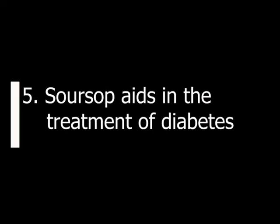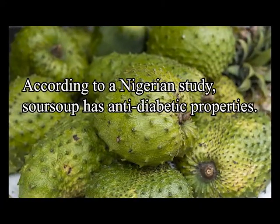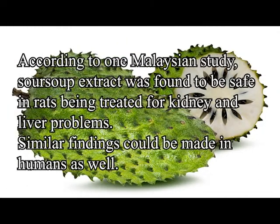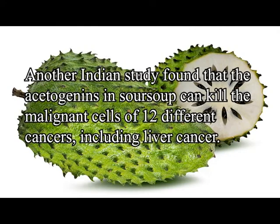Sarsap aids in the treatment of diabetes — according to a Nigerian study, it has anti-diabetic properties. It also improves kidney and liver health; a Malaysian study found sarsap extract to be safe in rats being treated for kidney and liver problems, with similar findings potentially applicable to humans. An Indian study also found that the ketogenes in sarsap can kill malignant cells of 12 different cancers, including liver cancer.